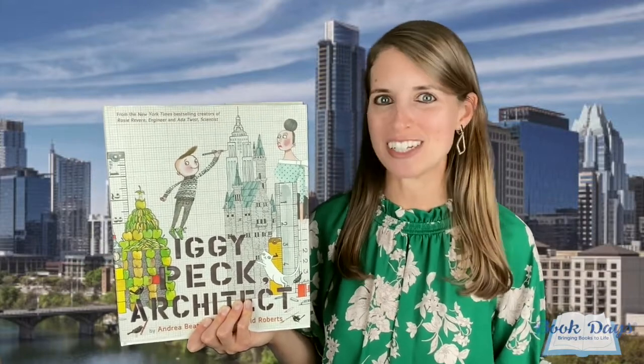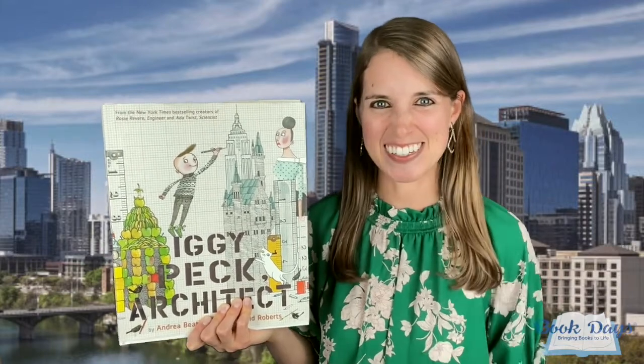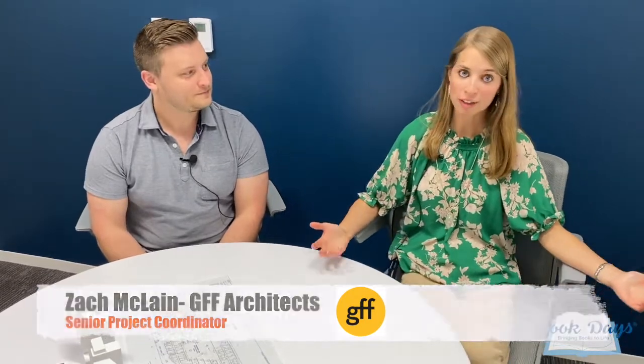We're off to Austin, Texas. I am so excited to be here today at GFF Architects in downtown Austin with Zach McLean. Thank you so much for being here today. He is the Senior Project Coordinator here at GFF, and today we're going to be talking all about architecture.